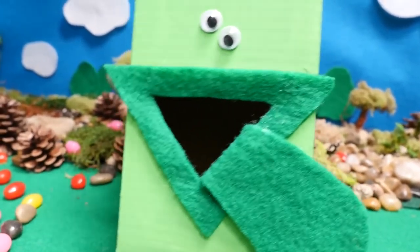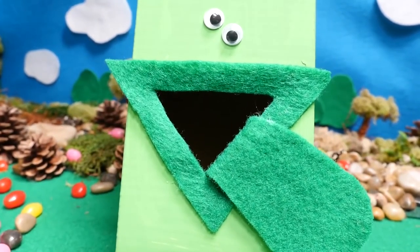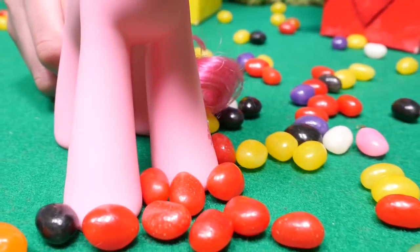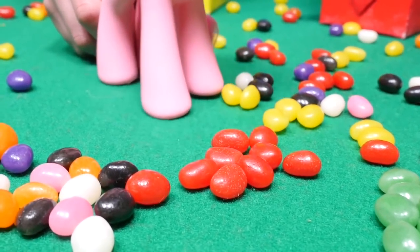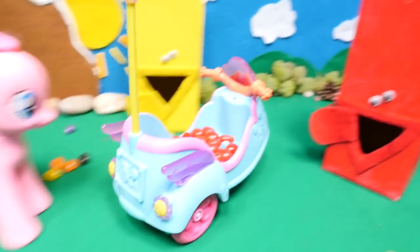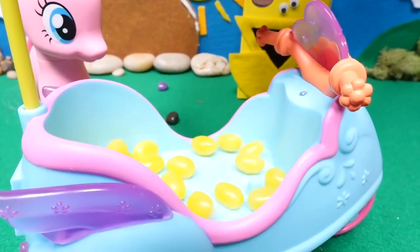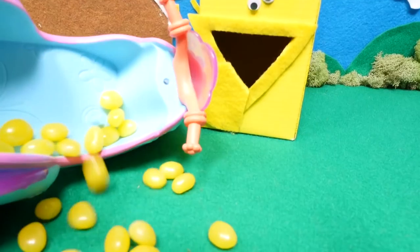Thank you so much! But can you help us also grab the red and the yellow color? Of course! This is the color red — she eats the red ones! This is the color yellow — his body is yellow, he eats yellow!